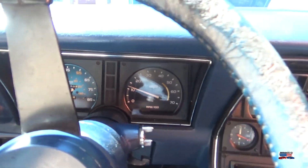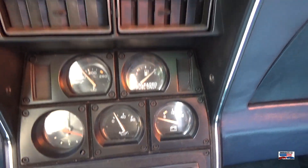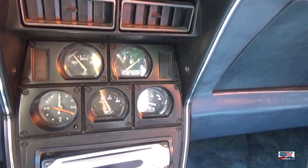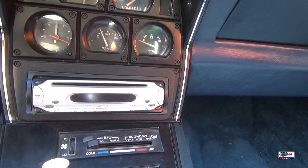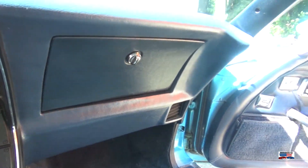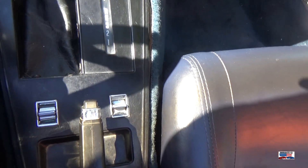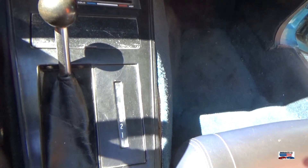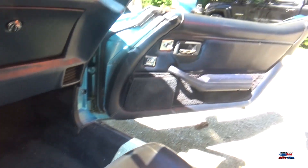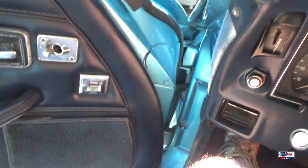It's at 96,000 miles. All your different gauges are there. The dash has no splits, no warps — always a good thing. Nice looking carpets on both sides. Power windows, locks. Three-speed automatic transmission. Nice leather seats. Remote mirror.